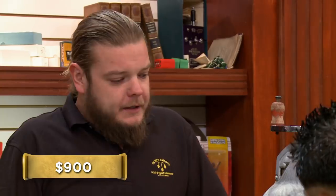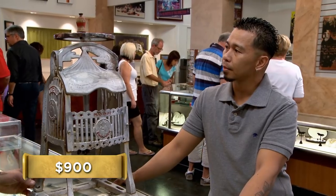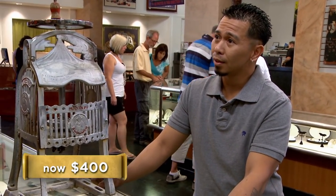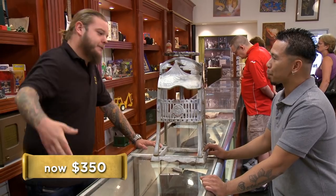For $900? Yeah. I could see possibly selling this to somebody who had, like, a 50s themed diner or something like that, but I don't see being able to get $900 out of it. I'll give you $300. I'll give you $400 — go $400? $300 is what I could do. What about $350? Yeah man, I'll do $350.